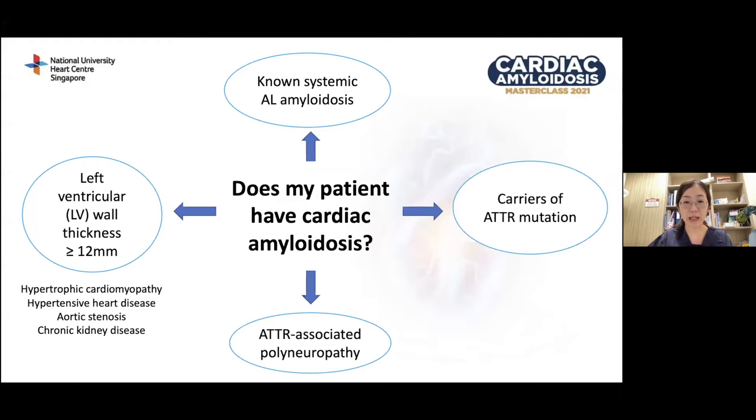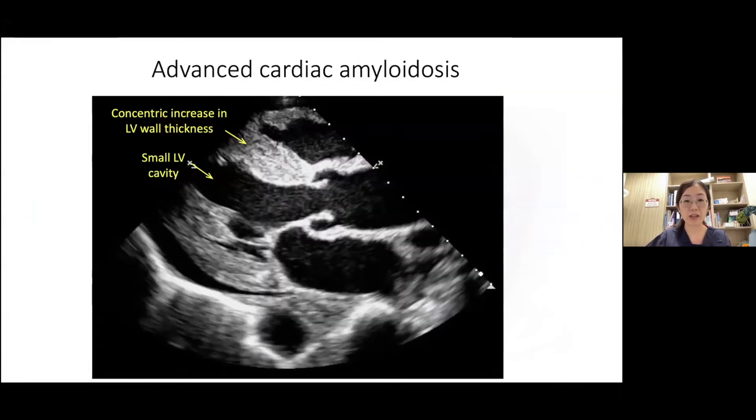Over the next few slides, we will be looking at the classical echocardiographic features in advanced stage cardiac amyloidosis. There will be concentric increase in LV wall thickness, and in some cases the papillary muscles may also be thickened. The LV cavity is often small, and the LVEF remains normal until very late-stage disease. The traditional description of having a very bright, granular, sparkly myocardial appearance is actually no longer reliable due to the introduction of harmonic imaging in echo.